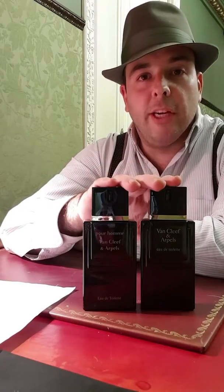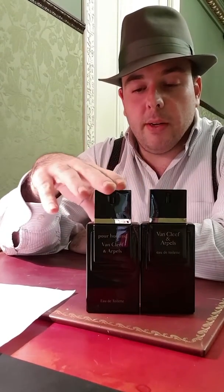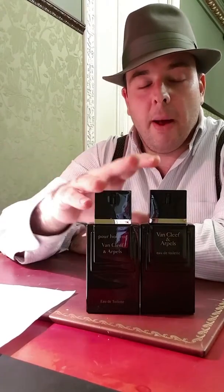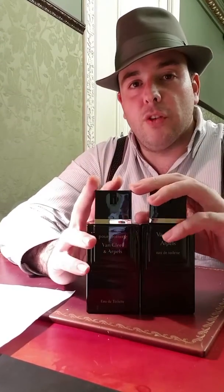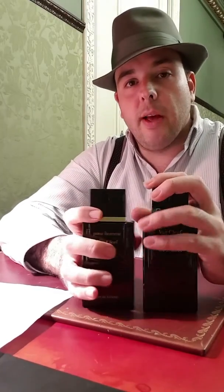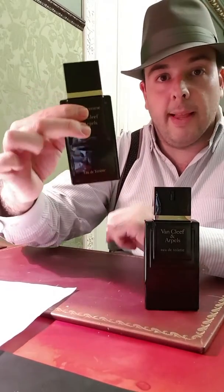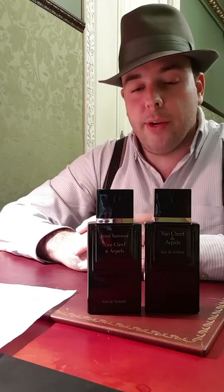As for formulations: I don't own the current one, but it's the version you can find everywhere today. Speaking of the vintage formula, when it launched in 1978, it was an eau de cologne, bottled in a squirt bottle — not rectangular like the current one — and came in 50ml, 100ml, and 200ml sizes.